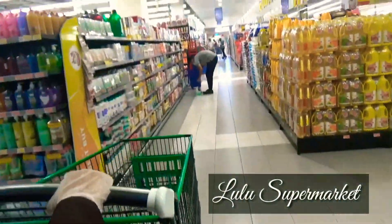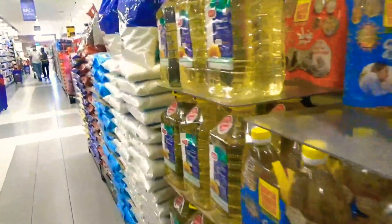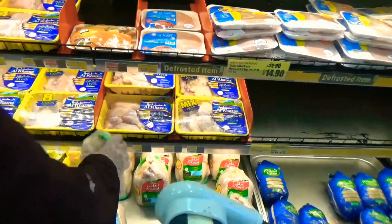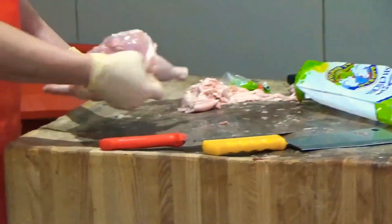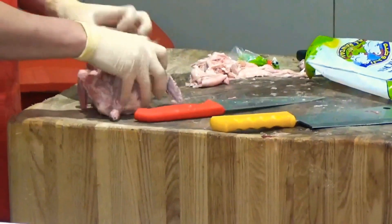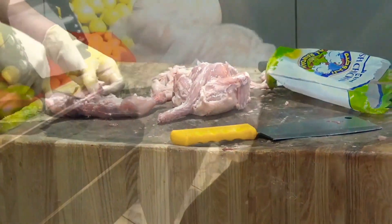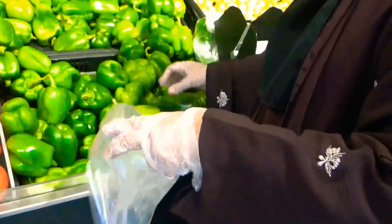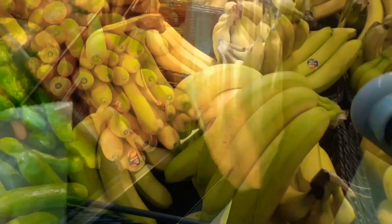Here we gave the fish for cleaning to save time at home. Next, we went to Lulu Supermarket located on the second floor. The first thing we did was to give the chicken and mutton to the butcher for cleaning. Then we headed to the vegetables and fruits section, spending a lot of time browsing so we wouldn't forget any items.